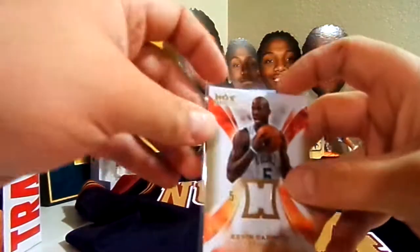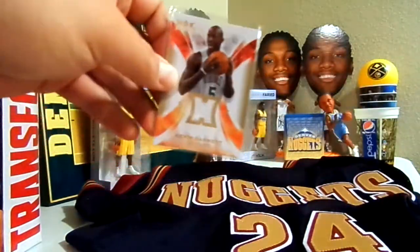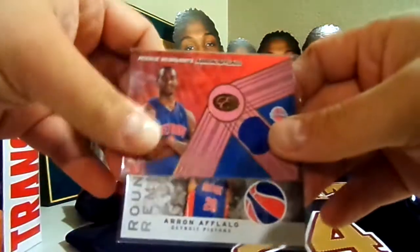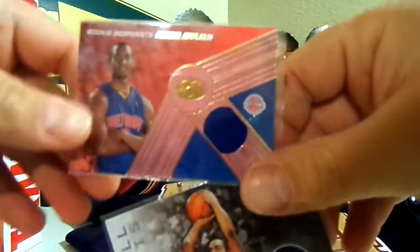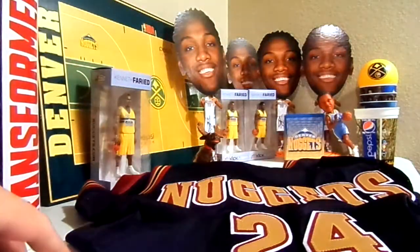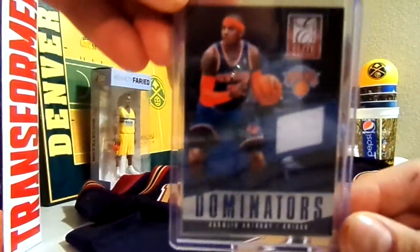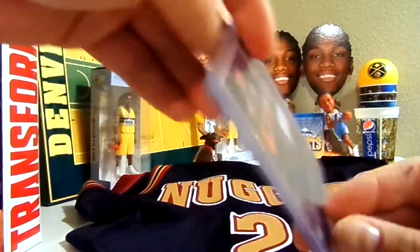He sent me a KG jersey card, which will go nicely with my KG bobblehead I got for Christmas. I also got two Arron Afflalo rookie jersey cards from when he was a Piston — his rookie year was with the Pistons. And then there's a Carmelo Anthony jersey card, which is pretty cool.